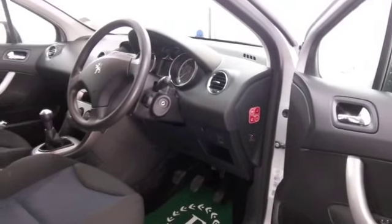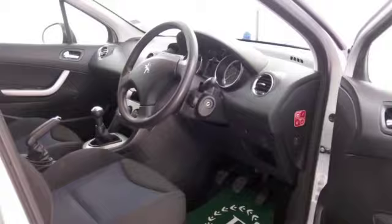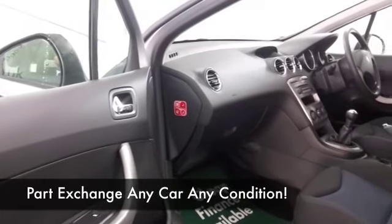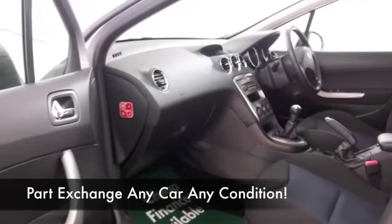Airbags and aircon, CD, so you've got all the right kit — Bluetooth even for your hands-free calls. I think the look's finished off nicely with those great alloys as well.